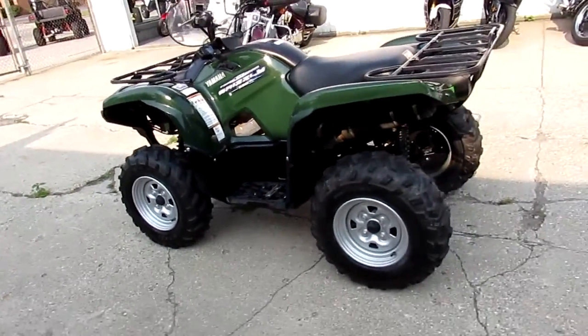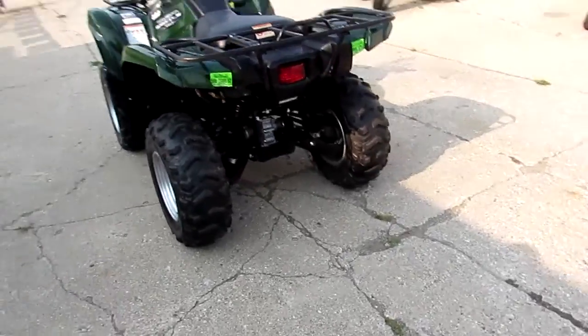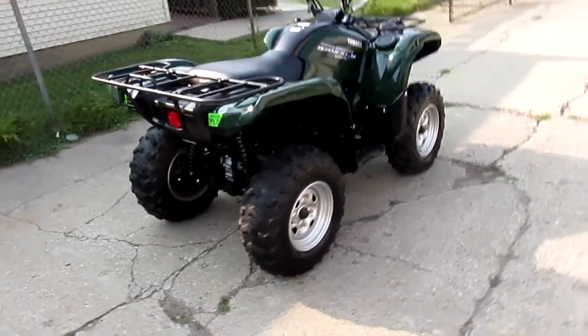Hey guys, it's Approval Powersports doing a video on one nice quad we got here. It's a 2011 Yamaha Grizzly 550 EPS. This thing's priced right at $54.99. We don't get many used quads in, and it won't be here long.